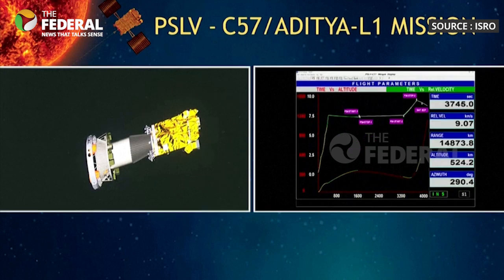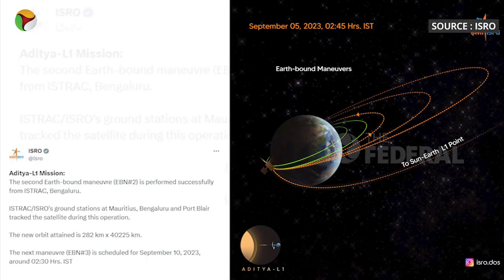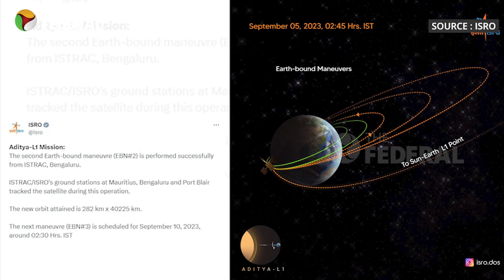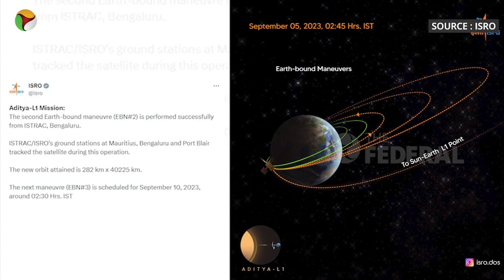Aditya L1, India's solar mission, recently completed its second manoeuvre close to Earth. This was announced by ISRO, which controlled this operation from its special command network. There is another manoeuvre, the third one, planned for September 10, 2023.